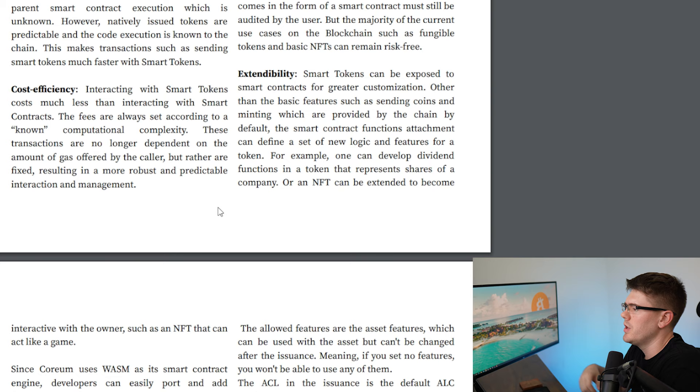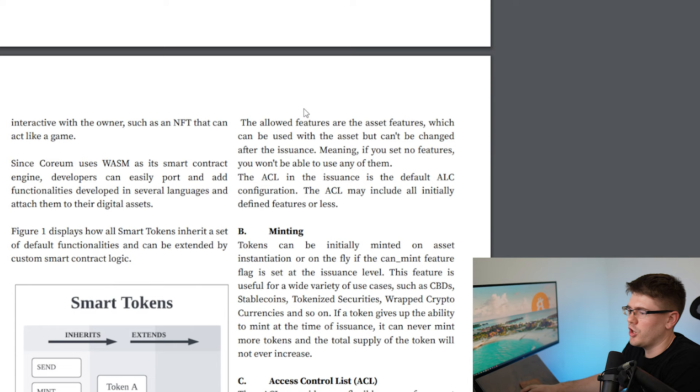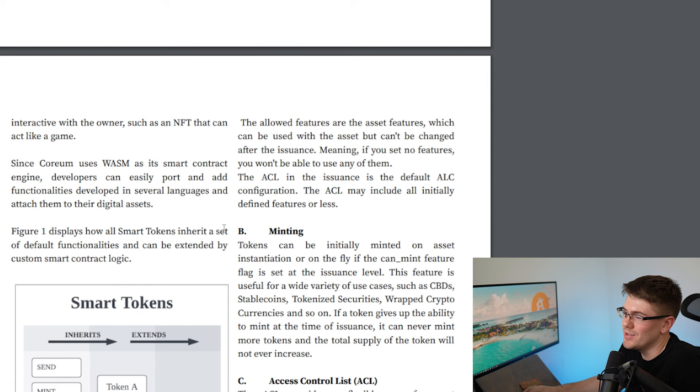On extendability: smart tokens can be exposed to smart contracts for greater customization beyond basic features like sending and minting. Smart contract functions can be attached to define new logic and features for a token. For example, one can develop dividend functions in a token that represents shares of a company — so alongside a stock token, you can issue other tokens that operate as dividends. Or an NFT can be extended to become interactive with the owner, such as an NFT that acts like a game. Since Coreum uses WASM as its smart contract engine, developers can easily port and add functionalities developed in several languages and attach them to their digital assets.